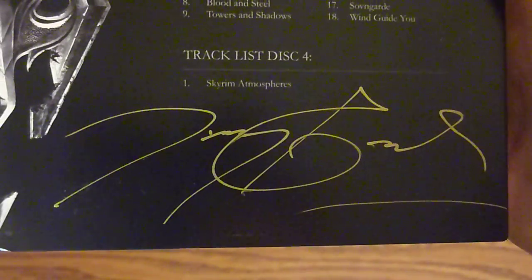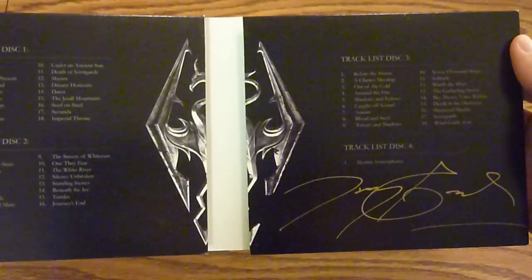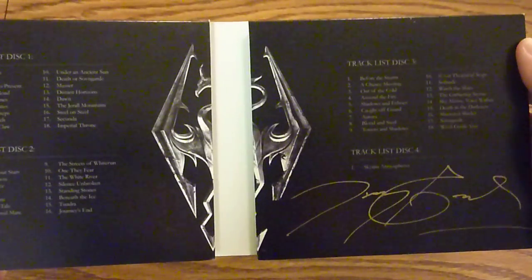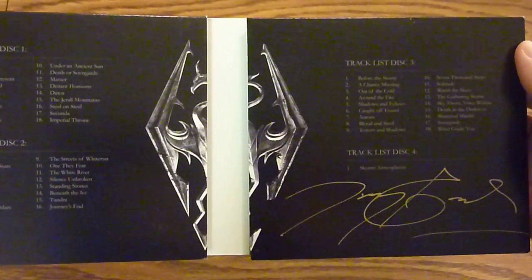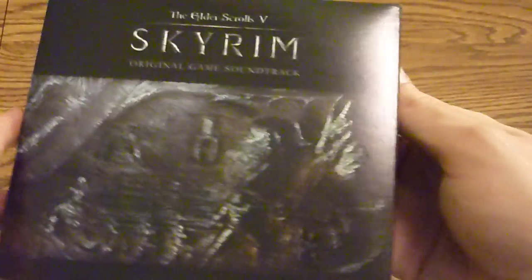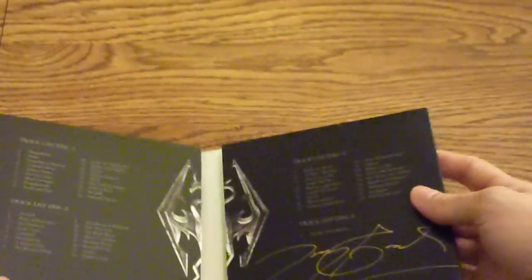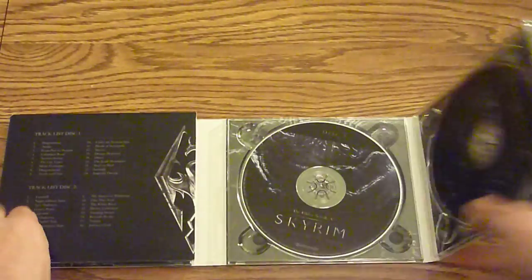Here you can see Jeremy Soule's signature. One of the reasons it's taking so long to get this out to everybody is because Jeremy Soule is hand-signing every copy ordered before December 23rd. The four-disc soundtrack is $29.99 from DirectSong directly.